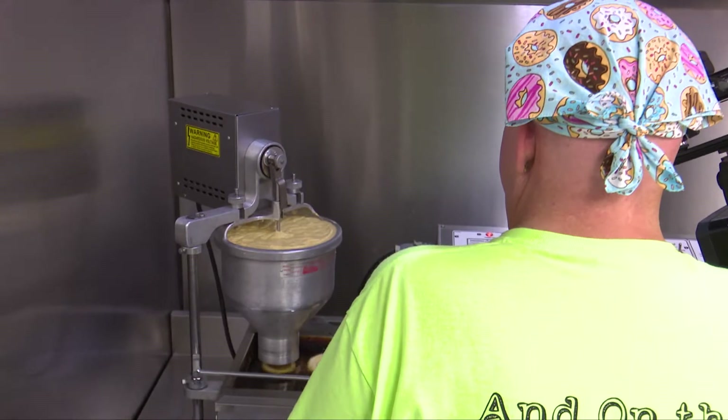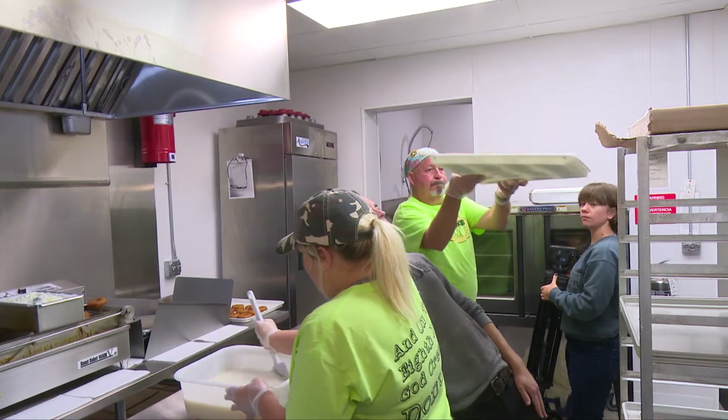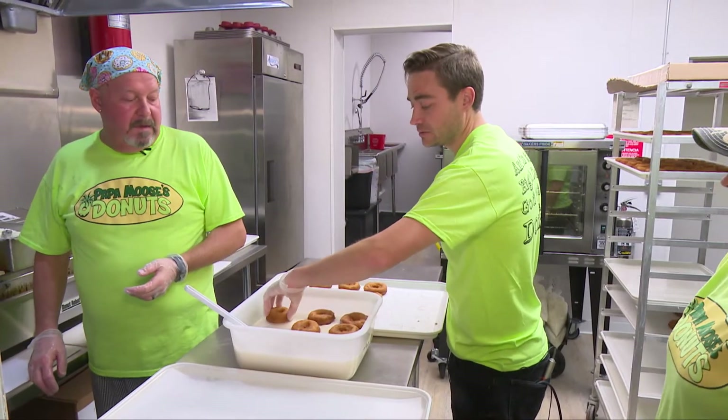Moose uses a variety of mixes, including chocolate and blueberry. But today's choice was the old-fashioned mix — the most versatile of the bunch, as I found out, when operations shifted to the topping table.